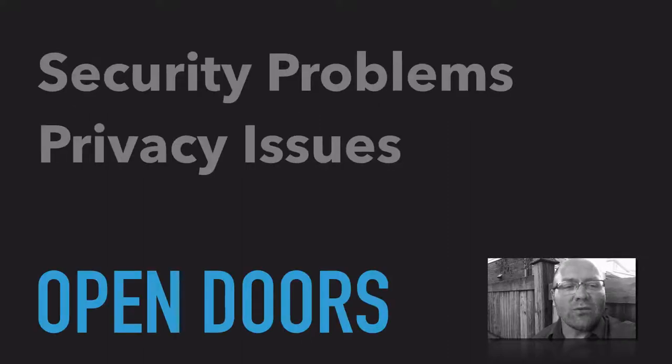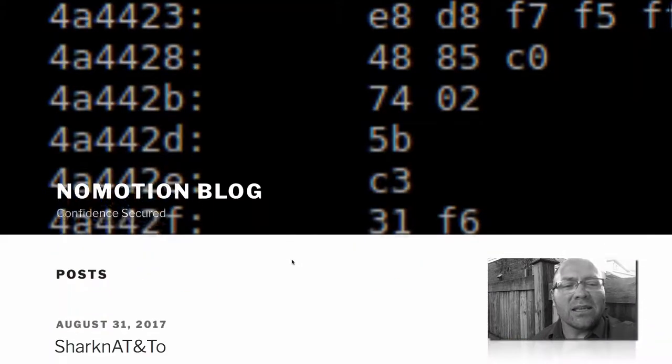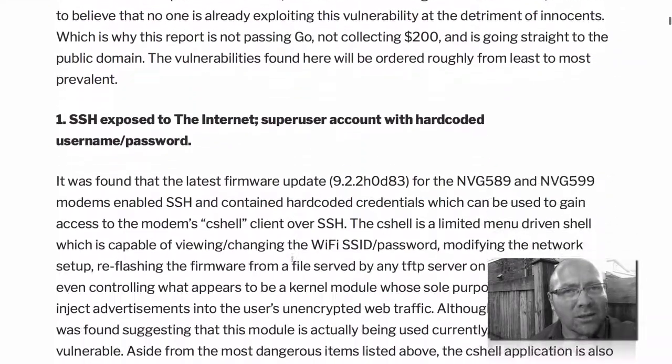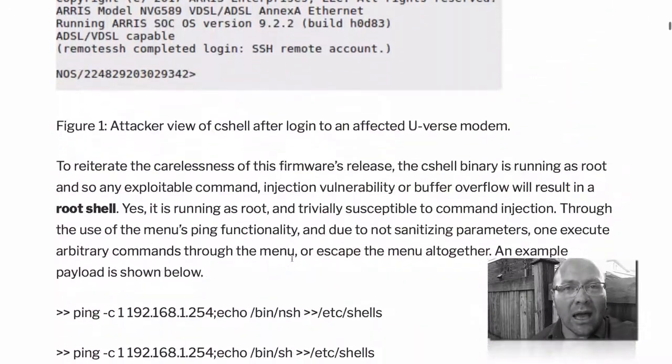This week we found out from the NoMotion.net blog that a significant number of routers on the internet have several of their doors open with no locks, so to speak, or with lock combos that are now published.